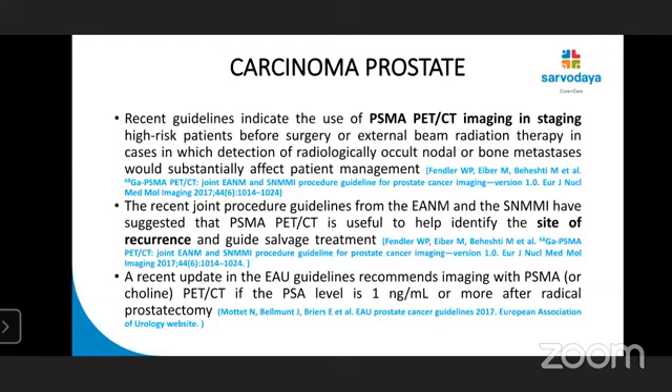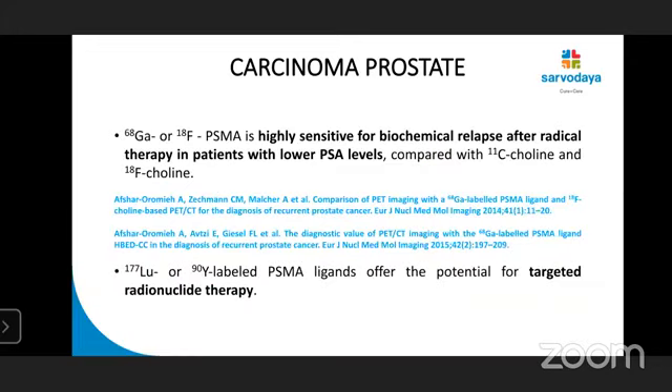Recent guidelines indicate the use of PSMA in staging of high-risk patients before surgery or EBRT in cases where detection of radiologically occult nodal or bone metastasis would substantially affect patient management. EANM and SNMMI have suggested that PSMA PET-CT is useful to help identify the site of recurrence and guide salvage therapy. A recent update in EAU guidelines recommends imaging with PSMA PET-CT if PSA level is 1 nanogram or more after radical prostatectomy. Gallium or F18 PSMA is highly sensitive for biochemical relapse even at low serum PSA levels.